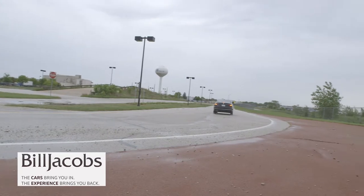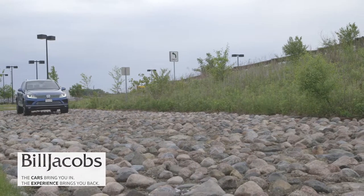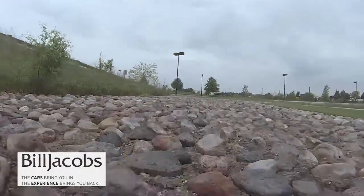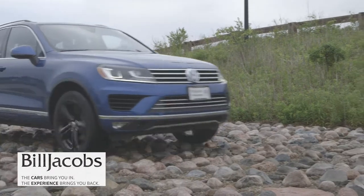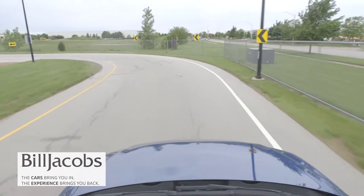So you come in, our sales professionals will take you out on the test track, show you the vehicle inside and out and what it can do. Then you'll be able to experience the test track for yourself so you can feel it in an environment that's really conducive to finding out what the vehicle can actually do.